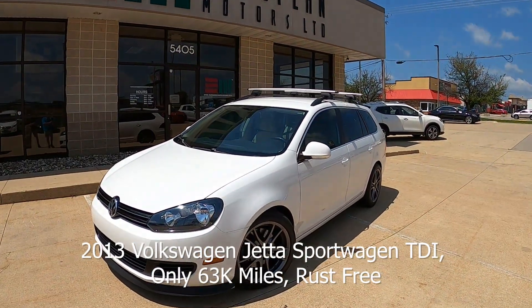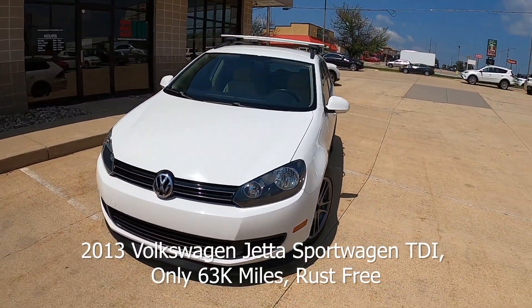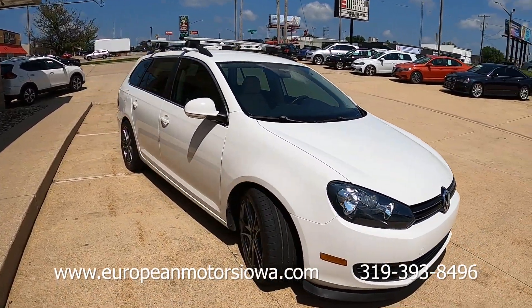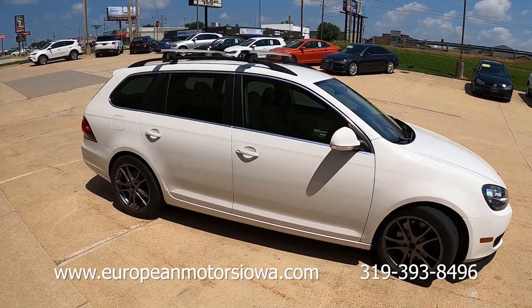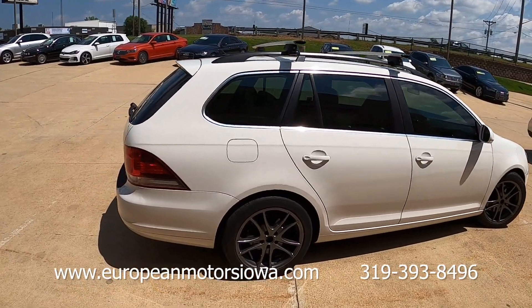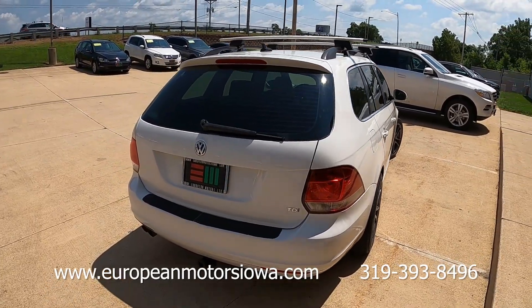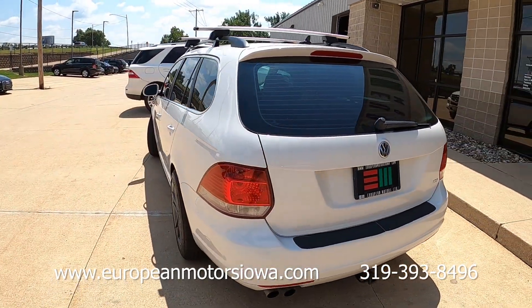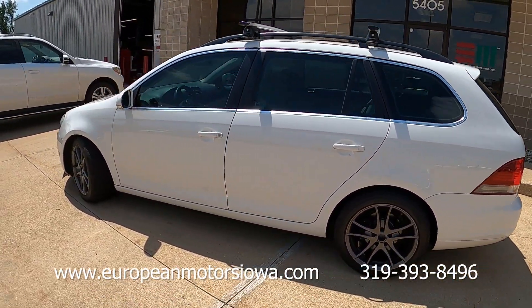Alright, here we are doing another test drive and walk-around. This one is a little hard to do because I've owned this car for quite a while — this is one of my personal cars. It's a TDI, it has never seen salt, it came out of a southern state — I believe Florida. I've stored it in the winter, I've probably owned it five years or so, and it's just been a summer toy, but it's time for it to move on.